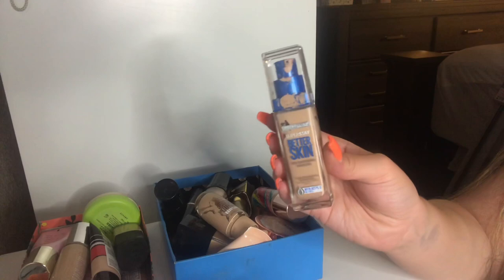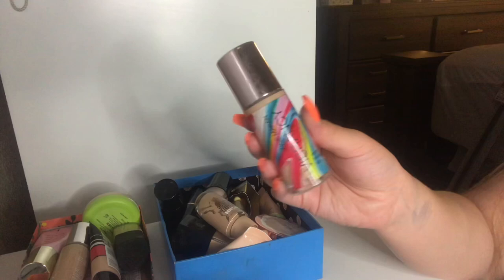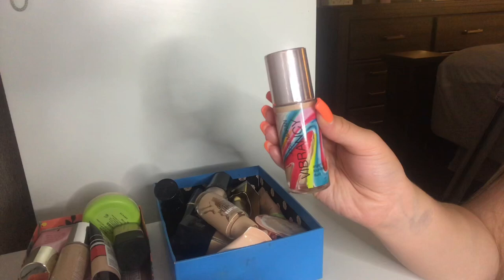This is one of my favorite foundations — the Josie Maran Vibrancy Argan Oil Fluid Foundation in the shade RG30 Mystical. I absolutely love this. Jaclyn Hill recommended this back in the day. It's a very nice radiant foundation, very full coverage as well. It works really well with dry skin, especially with eczema — it doesn't cling on to any of my dry patches. Definitely recommend this foundation.